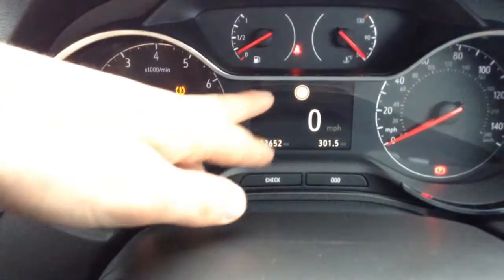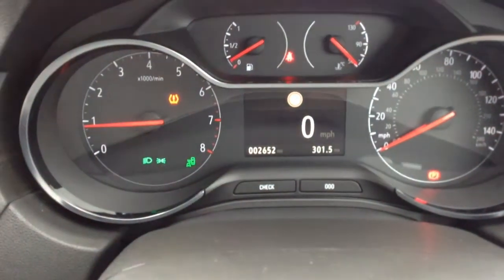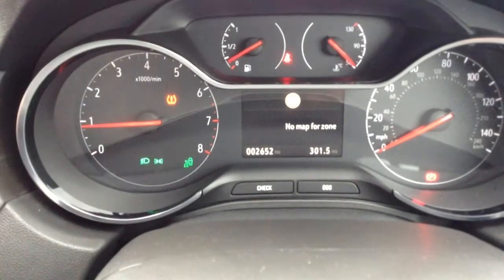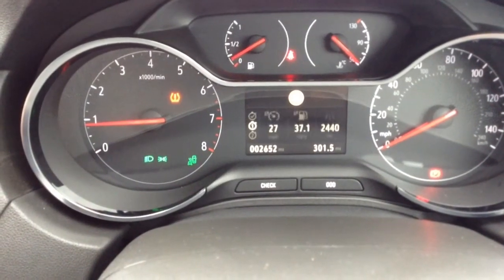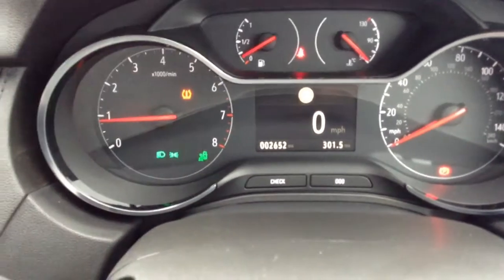Up here you can see traffic sign recognition. Every sign the car goes past it'll pick up on the front camera system and display the speed limit right there. And as you can see, very low mileage on this car — it's only done 2,652.